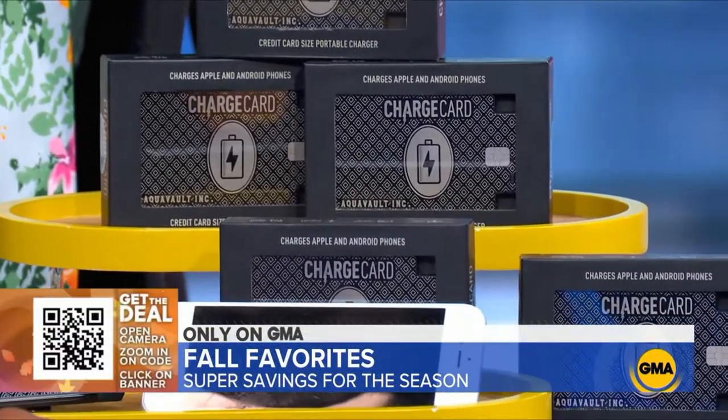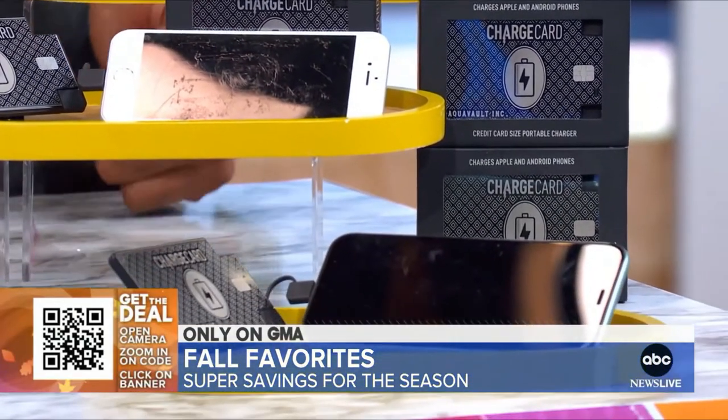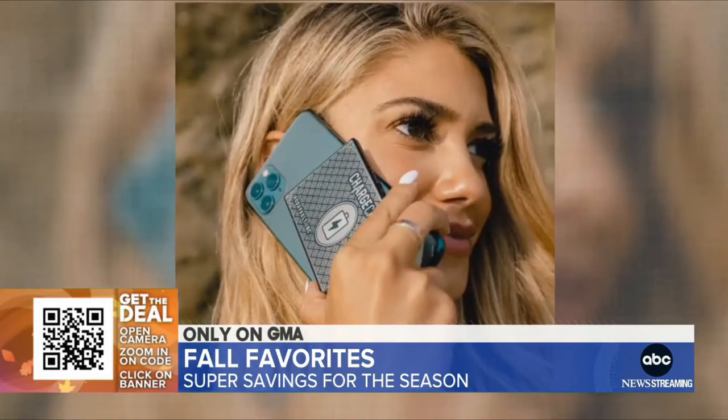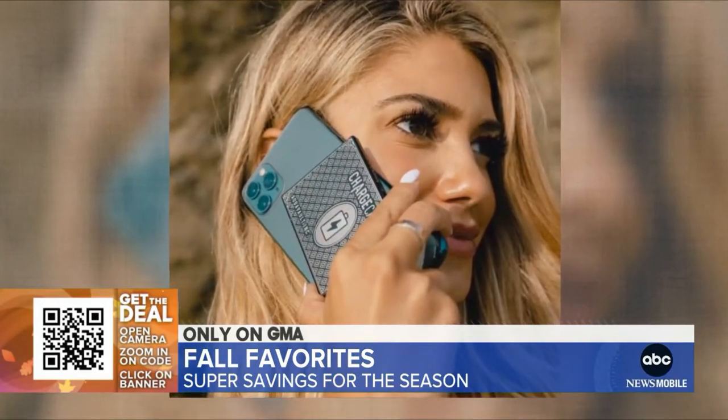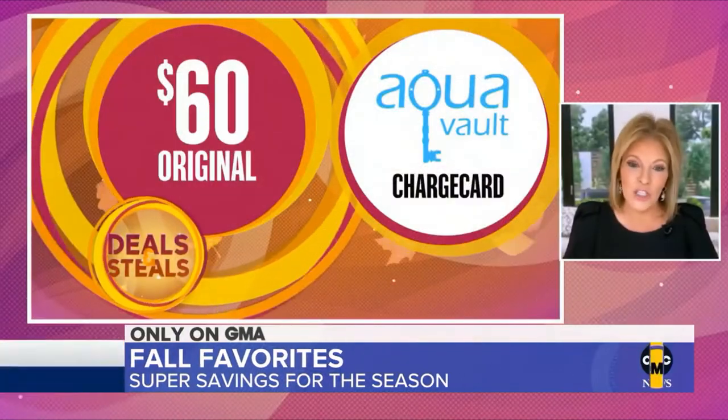This is AquaVault's newest charger, their brand new model. It is thin enough to fit into a credit card sleeve, easy to slip into a pocket. It also comes with the cords for iPhone and Android, so you've got everything in one device to keep your devices charged on the go.